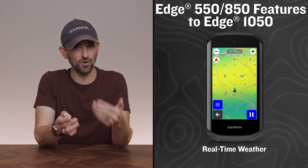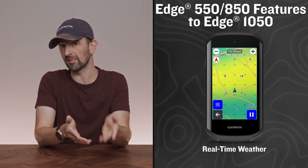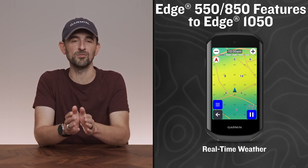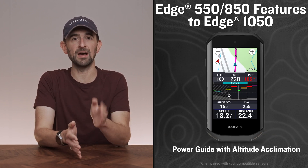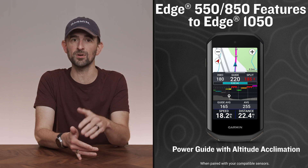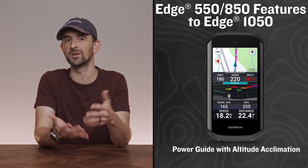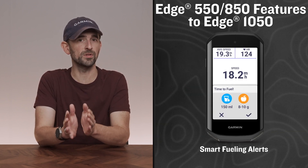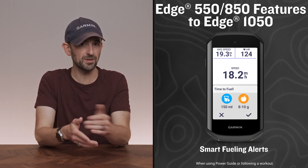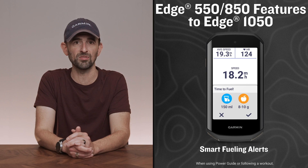Real-time weather updates with overlays when used with your compatible smartphone and the Garmin Connect app, so you can make more informed decisions in ride. Power Guide with Altitude Acclimation can help you manage your efforts with recommended power targets based on real-time stamina and wind. Smart Fueling Alerts provide guidance on how many grams of carbs and milliliters of water you should be taking throughout your ride.